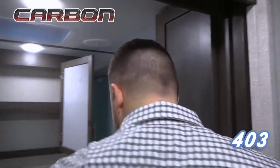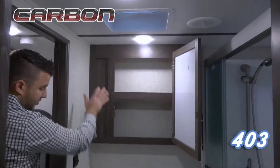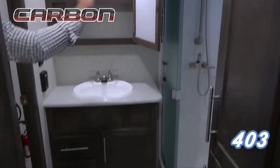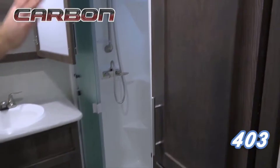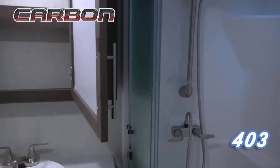Once we move into the bathroom, you can see every single Carbon has a double entrance to the bathroom from the bedroom and the hallway. You have nice cabinet space throughout here and your vanity, and you also have an oversized shower with a linen closet here. Additionally, every single Carbon will have a seat in the bathroom as well.